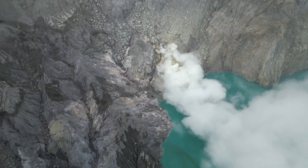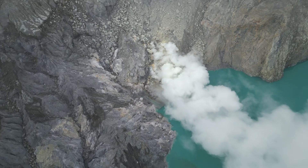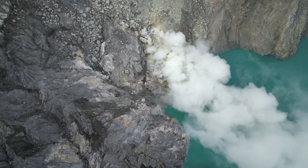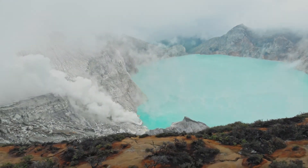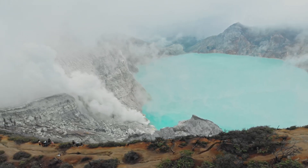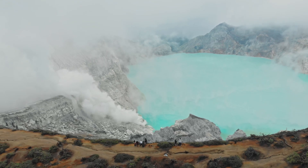As sulphur-rich volcanic gases interact with the surrounding rocks, they mobilise and deposit precious metals within minerals such as pyrite and alunite, which can contain microscopic inclusions of gold and other valuable metals. Although not present in economically significant quantities for mining, these metal deposits provide valuable insights into the potential for ore formation in similar high-sulfidation environments, adding to the geological significance of the Ijen volcanic complex.